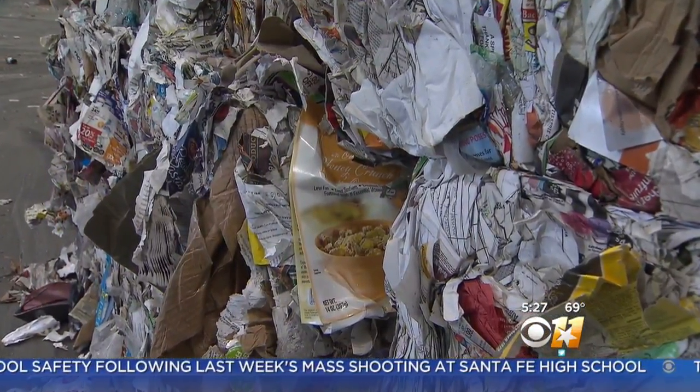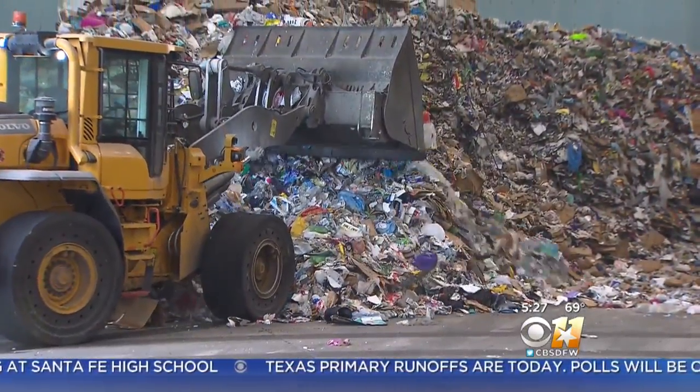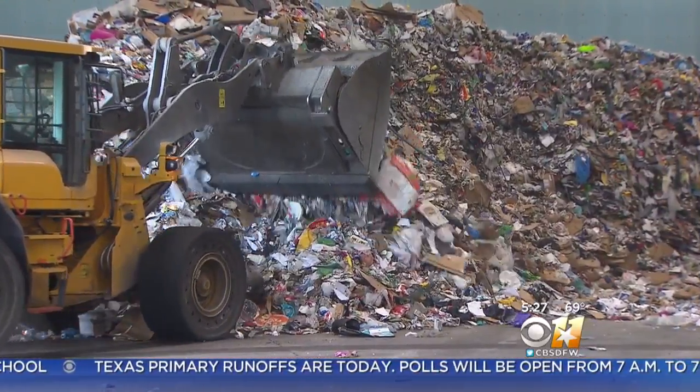Every time that comes in here that we process, it means a ton that we're not having to send to the landfill. I think you're more prone to buy it because you're participating in kind of the renewal and reusable opportunities that are out there. Annalise Parks, CBS 11.